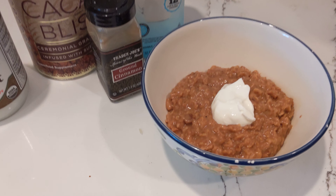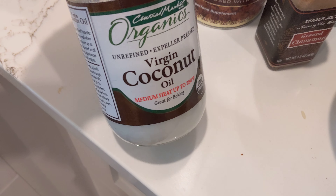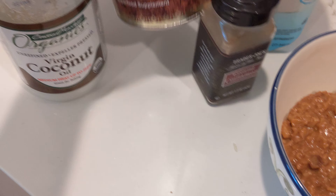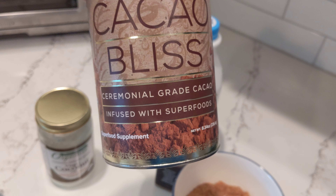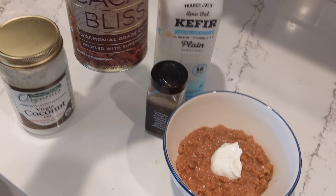I'm having oatmeal but it's not your boring oatmeal. I started off melting some coconut oil, adding in cacao bliss which is kind of like cacao with some extras. It's a really amazing product — super healthy with lots of superfoods keeping us healthy.